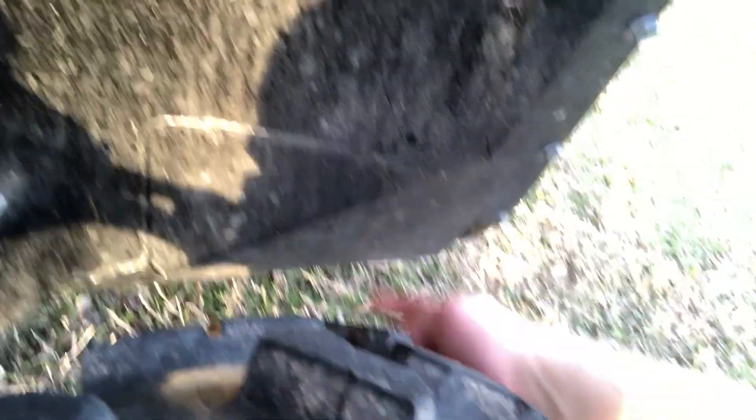Most side-by-sides have plastic right here, but Kawasaki uses metal, and that metal extends down to the skid plates, which are also metal. There's this reinforced metal section here, and it's just that added feeling of protection that only metal can bring — and that's one of my favorite features on the Terex.